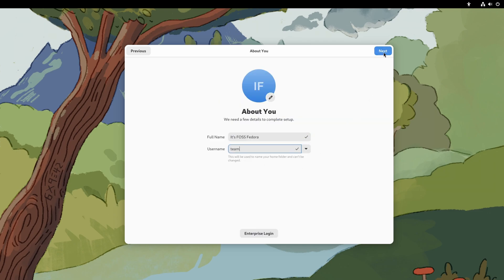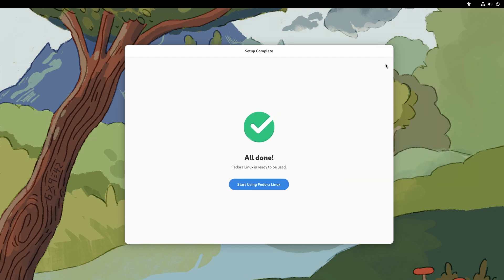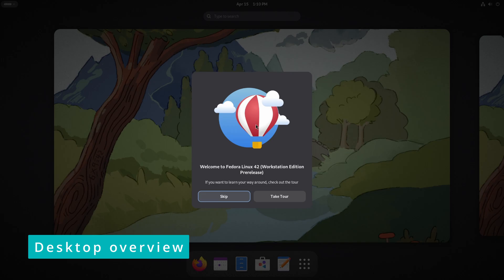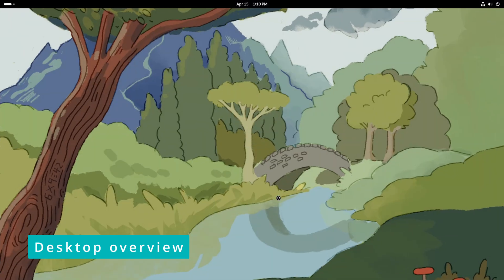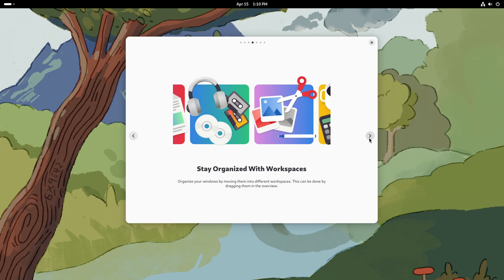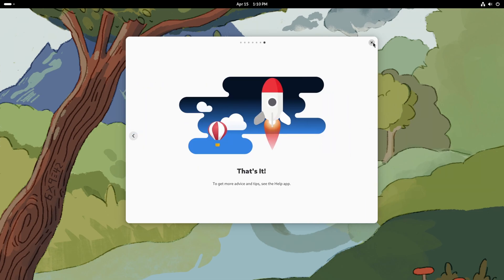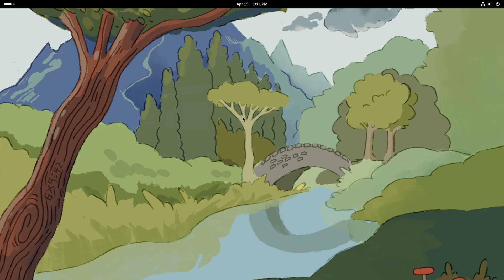Could user creation not have been done during the installation like Ubuntu? Anyways, the GNOME welcome screen starts now, which is like the in-flight safety demonstration — frequent GNOME users are just going to ignore it by clicking the next option.